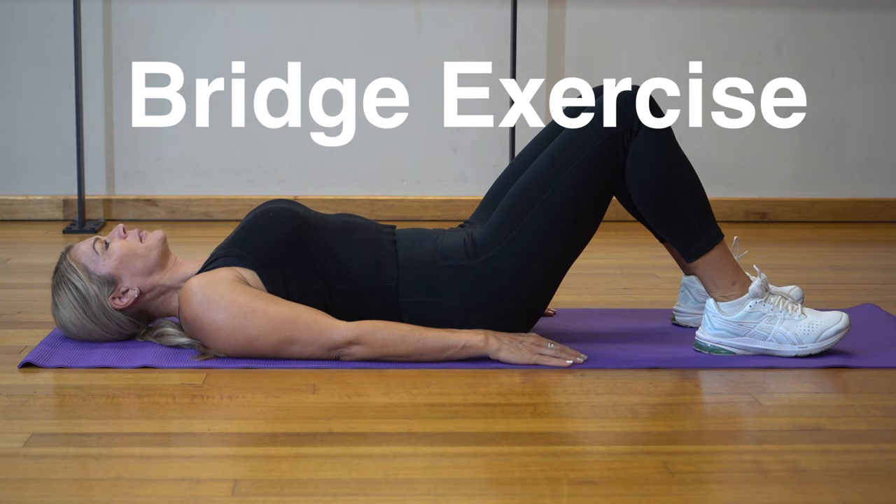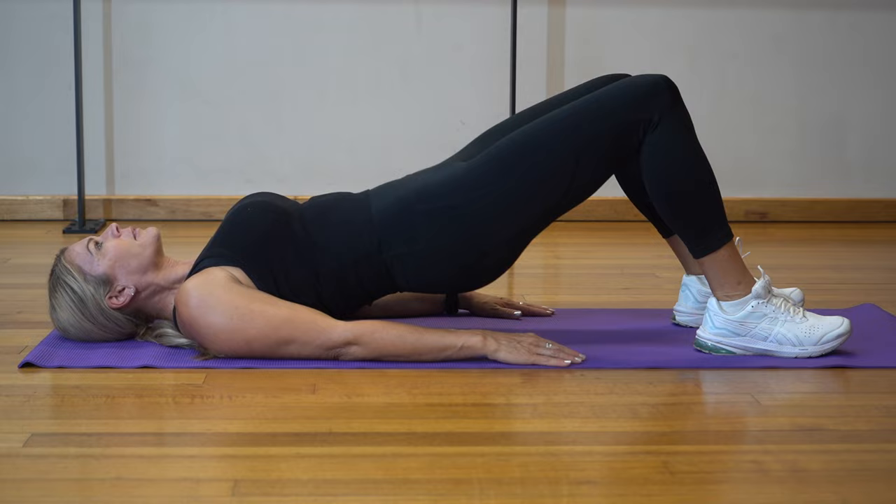So let's start with the bridge exercise. This exercise involves lifting and lowering the trunk on and off the ground while lying on an exercise mat or the floor. It's often also called a floor bridge. This is a fantastic exercise for strengthening your buttocks — your large gluteal muscles — and it just involves lifting and lowering, as you can see on screen, to strengthen those muscles.